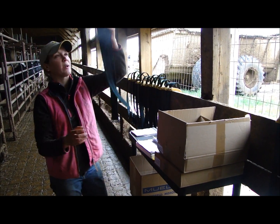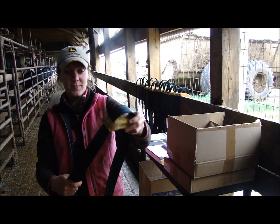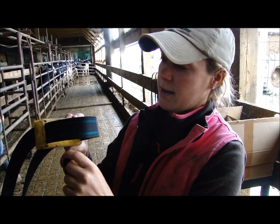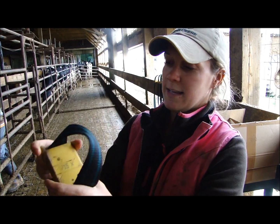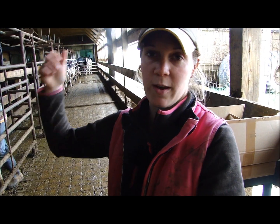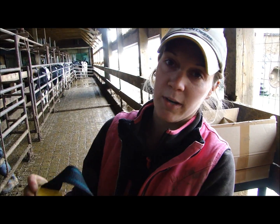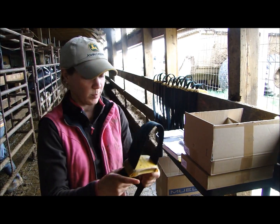The second part is we have to put these — you can call them necklaces — on all the girls. This is the bar, and on here it has a number, if you can see that. This is the number that gets read when they go into the parlor for the ID part. I have to write down this number along with the cow's number on her ear tags, then put it in the computer.